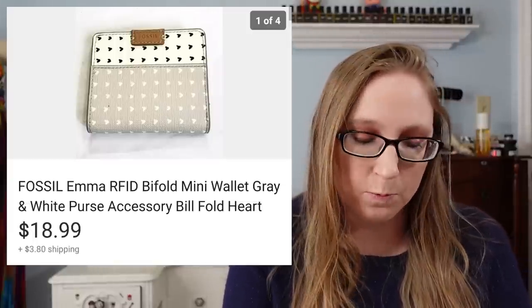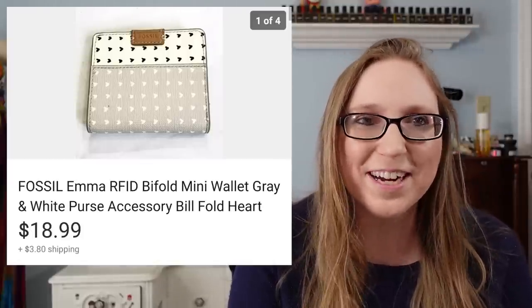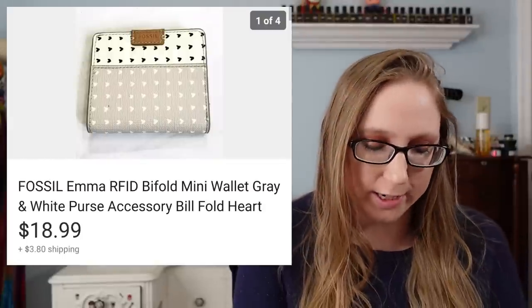I sold another Fossil item — this one was a wallet that sold for $18.99. It obviously came from a yard sale and I probably paid a dollar for it.